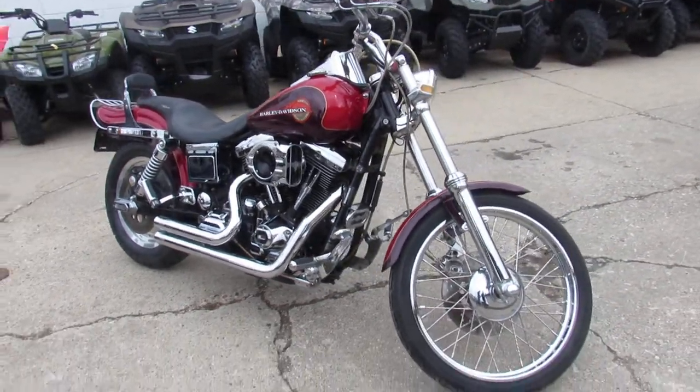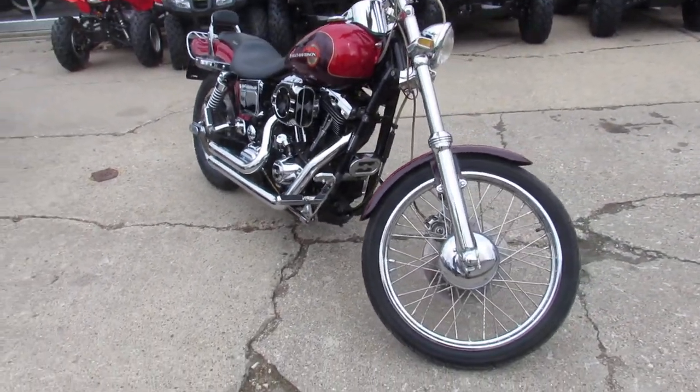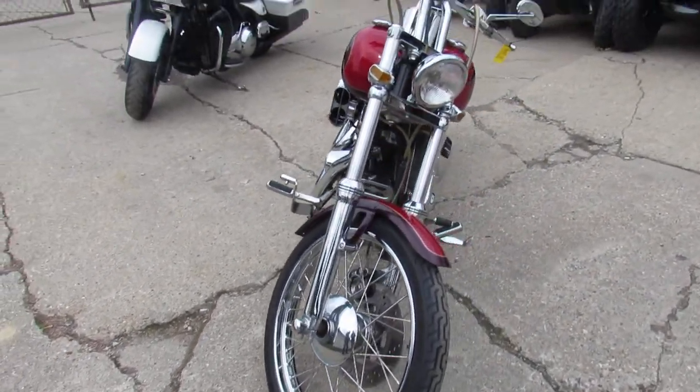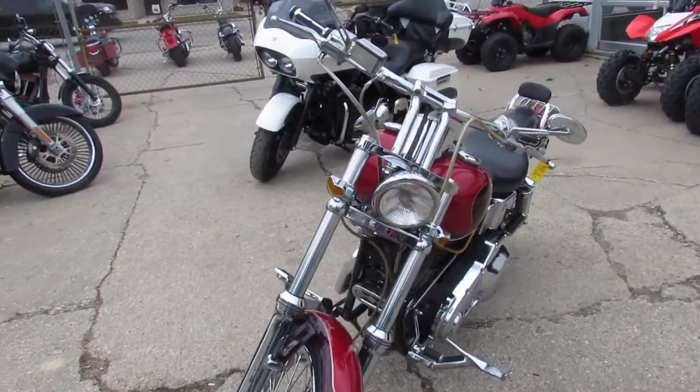It comes with the Evolution motor, which is a great engine as everybody knows. 21-inch chrome twisted spoke front wheel. It's got the chrome front end — I see that it's inverted. Kind of cool.